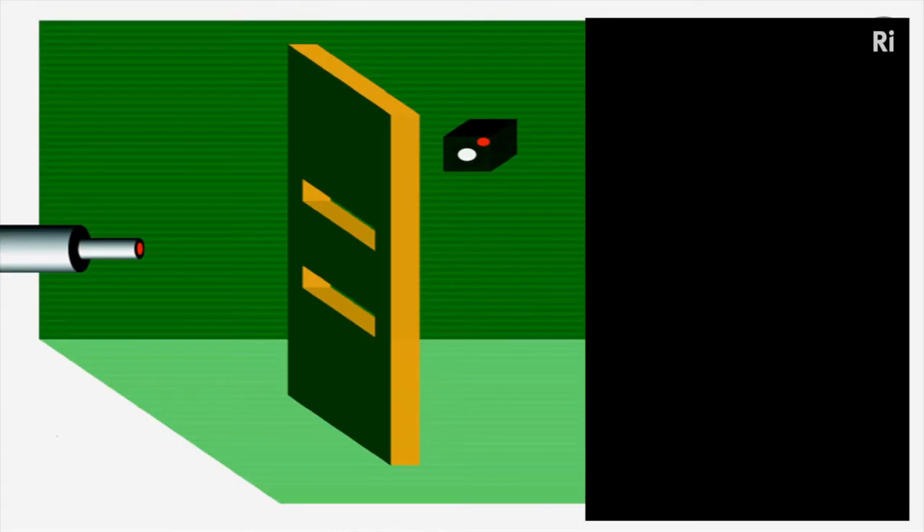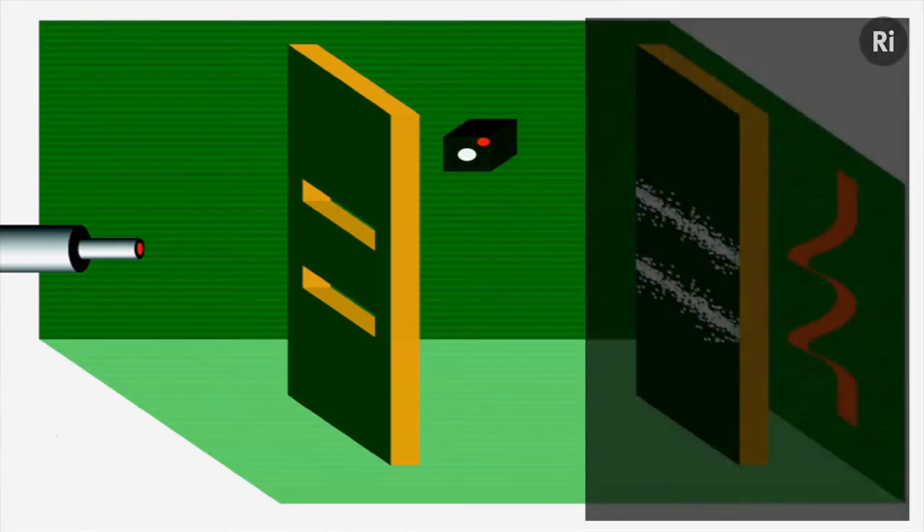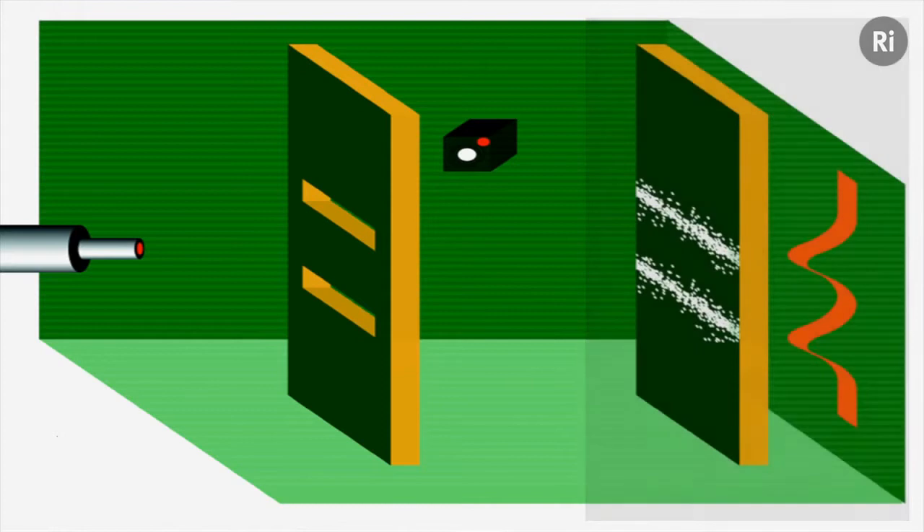But of course, I've been cheeky here — I haven't shown you the results of the experiment. That's what you get: 50% of the time it beeps, and you see a spot arrive adjacent to the upper slit. The other half of the time it doesn't beep, but you see a spot arrive at the lower slit. So each atom does go through one slit or the other.